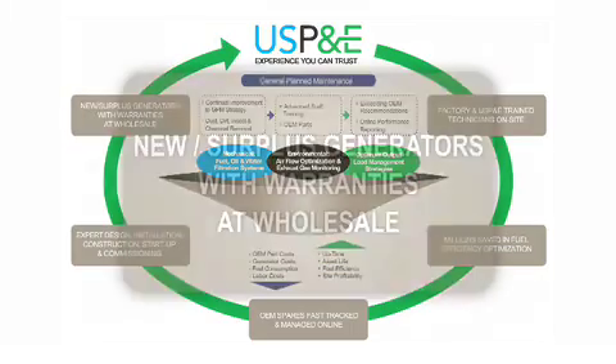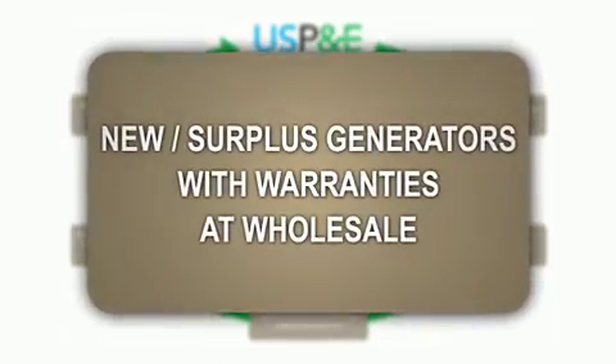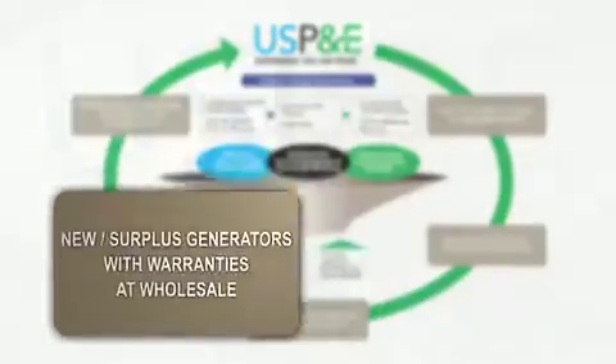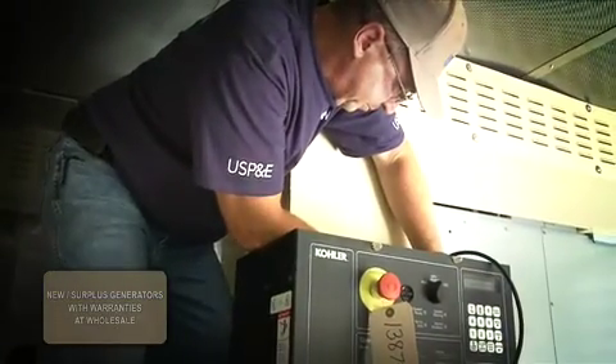At US Power & Environment, we offer new, used, and surplus generators at wholesale with warranties. We don't just sell generators like a lot of our competitors — we actually supply them, we service them, we install them, and we maintain them.